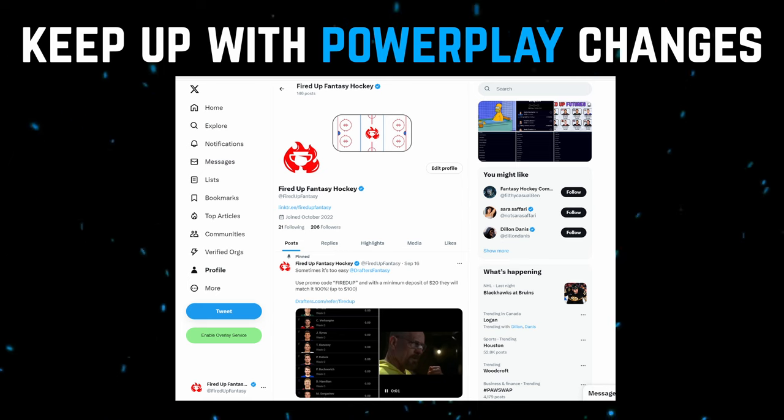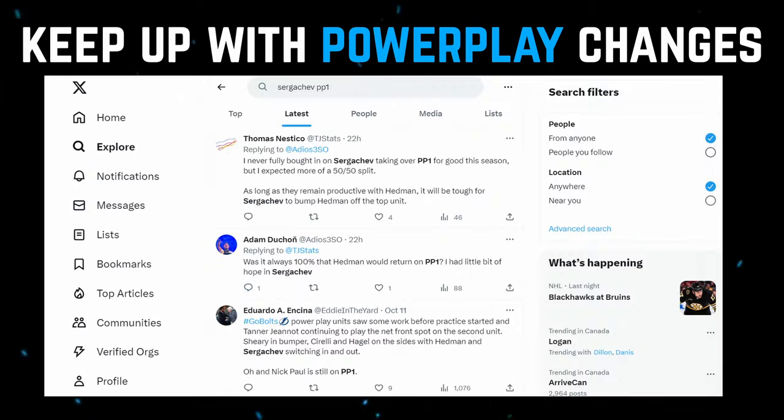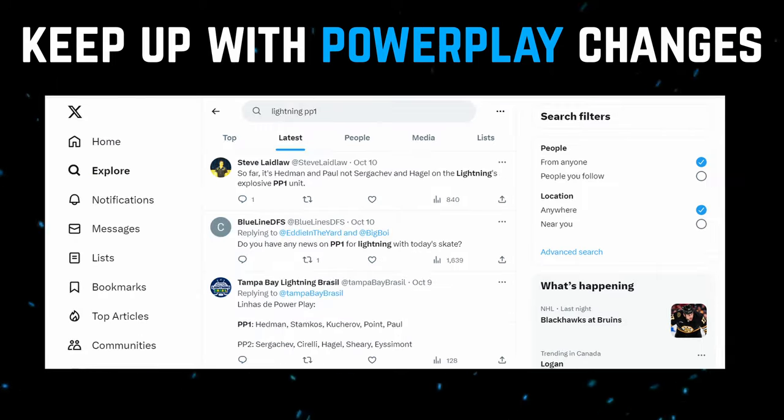What you're gonna wanna do is make sure you follow some key fantasy hockey accounts like my own, at Fired Up Fantasy. I keep up-to-date with the power play changes and I tweet about them. You could also search up the player that you're looking to find info on. For example, search up Sergeyev PP1 on Twitter, go to Latest, and you'll be able to find up-to-date information on what type of lines are running in practice. You can also just search up the team like Lightning PP1, and you should get the lines there, whether it's the lines from practice or the lines from last night's game.